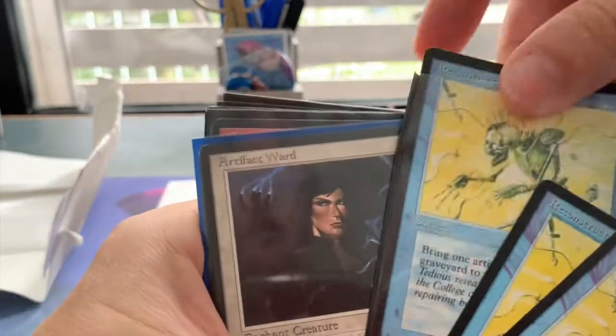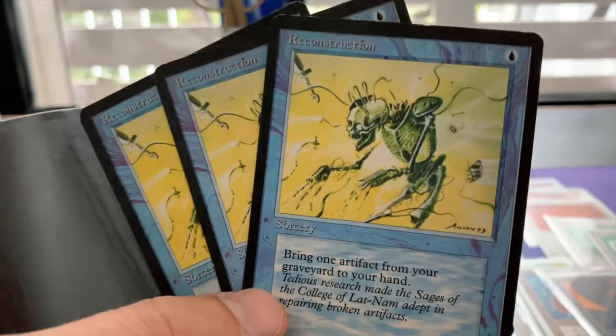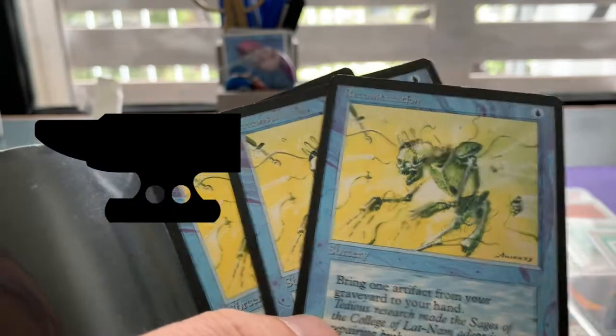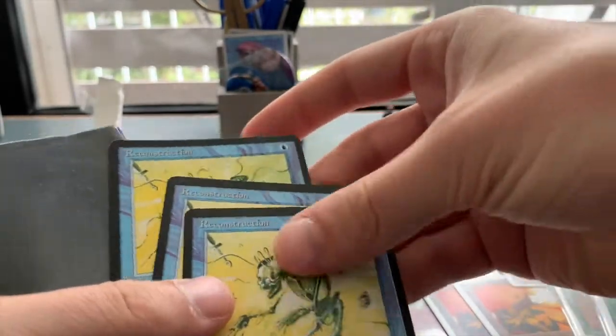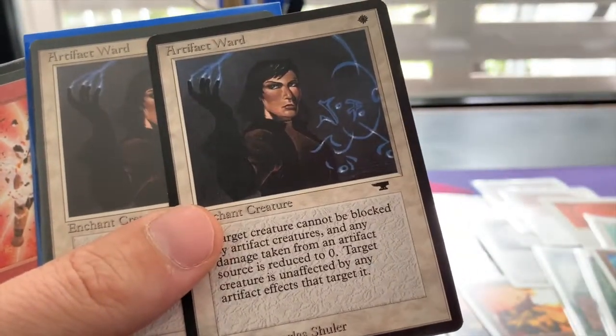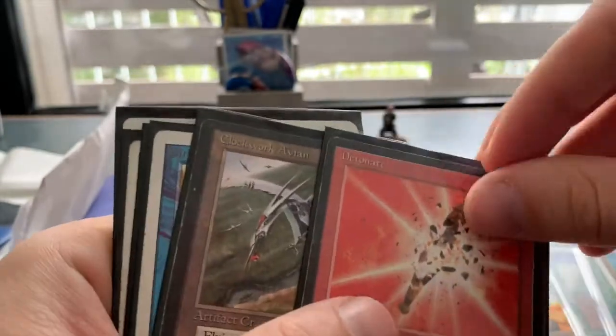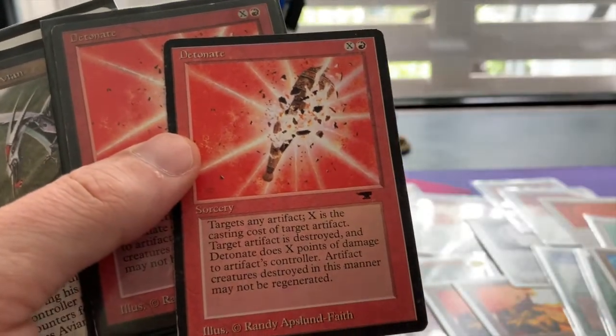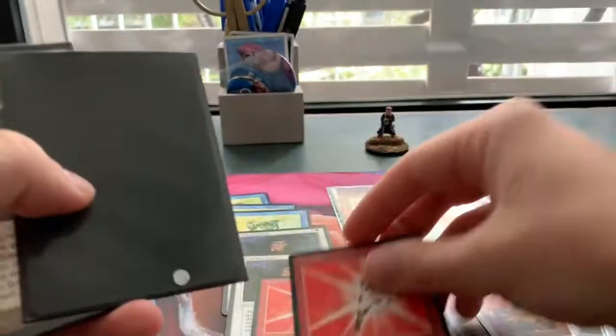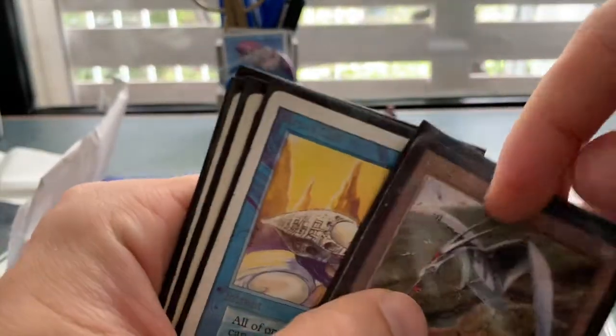We've got three Reconstructions — nice to know if you don't know it yet, this is from the Antiquities expansion but there's no set symbol on the Reconstructions, which is a pretty nice thing. We've got some Artifact Wards and a Detonate — I actually want to play Detonate in my Goblins deck sideboard because it's just more damage for the opponent. Exactly two Detonates, and Clockwork Avian — pretty sweet.